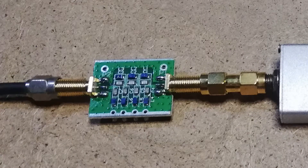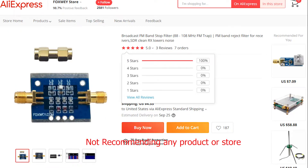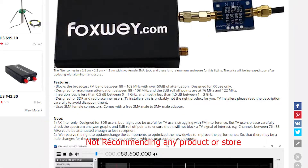A broadcast FM band stop filter comes to the rescue. It is designed to stop signals in the range of 88 to 108 MHz, enabling you to work on weak signals.